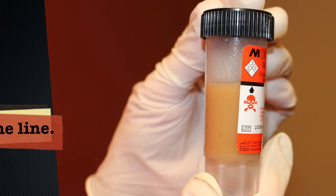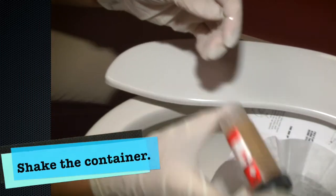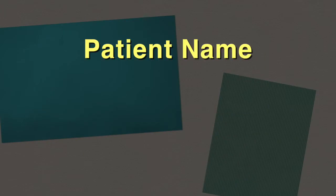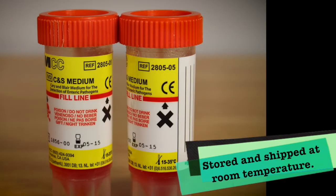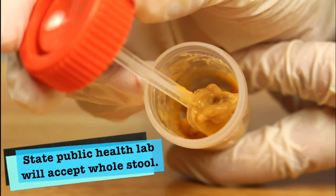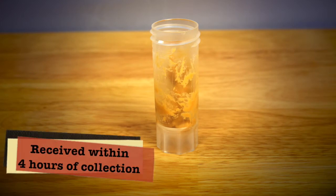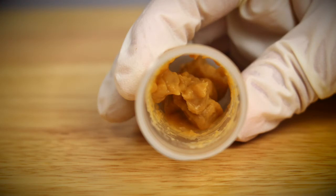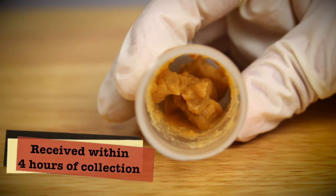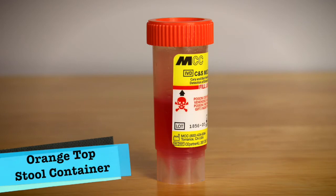These are the black-top MCC brand containers. You want the patient to add stool to fill to the fill line — no more, no less — and shake the container to mix the stool with the preservative. Label the stool collection tube with the patient name, date of birth, and date of collection. Because specimens should be collected on three successive days, these containers are both stored and shipped at room temperature. The state public health lab will also accept whole stool — unpreserved stool in a container — for norovirus and bacterial testing if received within four hours of collection, but will not accept whole stool for parasitology.